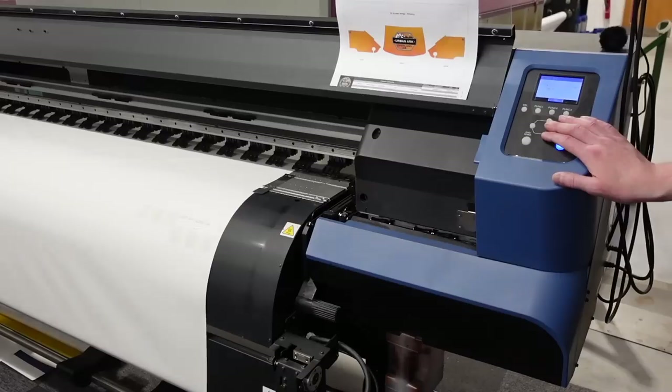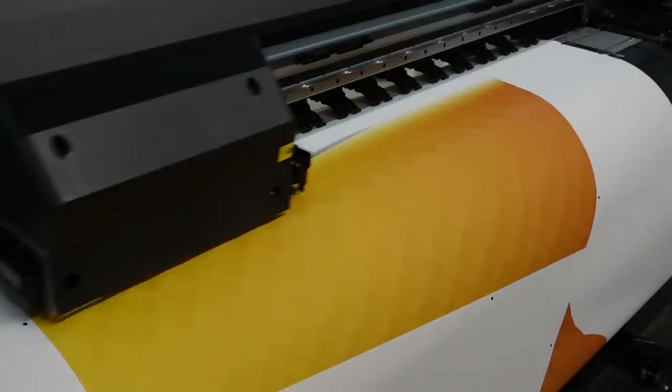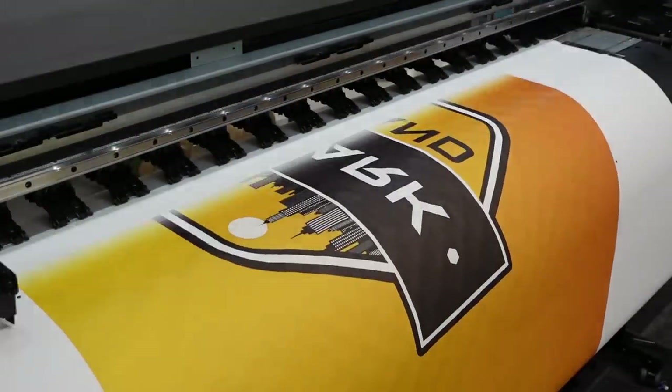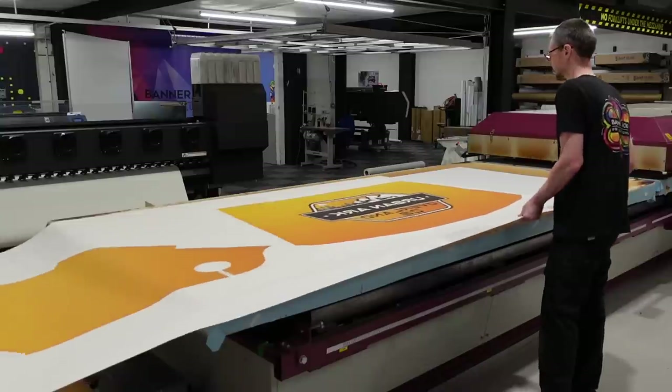The printer alone on this process absolutely blew me away. I just put ink in my printer — I would not want to foot the bill for the ink in this bad boy. The quality of the print is absolutely mind-blowing. I hope the camera does it justice. That is then taken over to this big table.